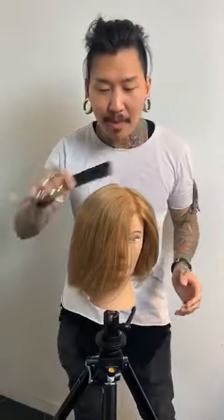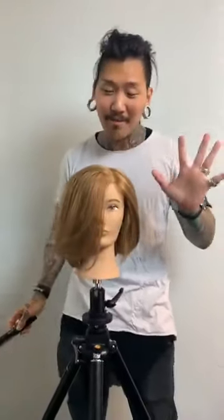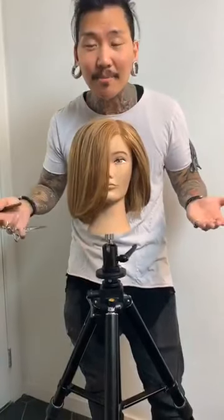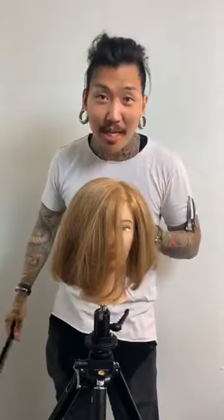Very rarely do people come in and say they'd like the flattest haircut possible. Most of the time, people want volume. But here's the thing — what exactly does that mean? Does that mean height? Width? Body, like movement? Volume can mean so many different things. At the end of the day, it's all about communication and understanding what your client means by volume.